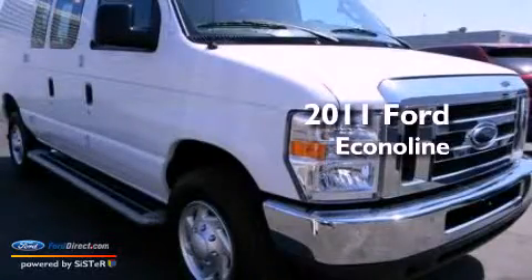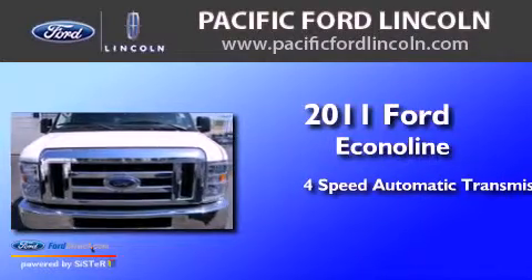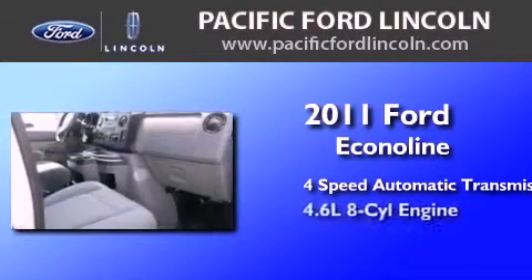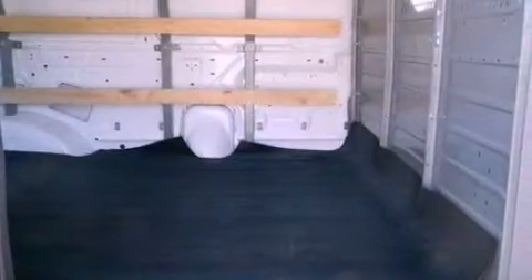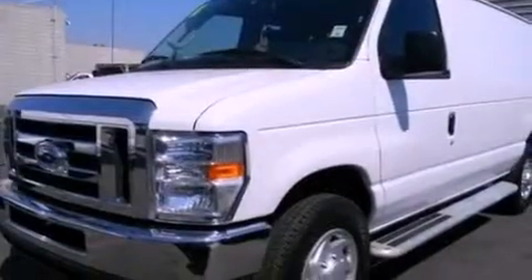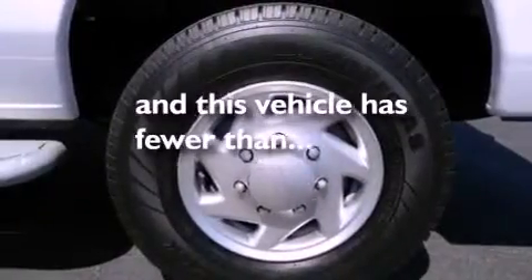This is a 2011 Ford Econoline. This van has a 4-speed automatic transmission and a 4.6-liter V8. Features include traction control and stability control systems, air conditioning, door reinforcement beams, and this vehicle has less than 12,000 miles.